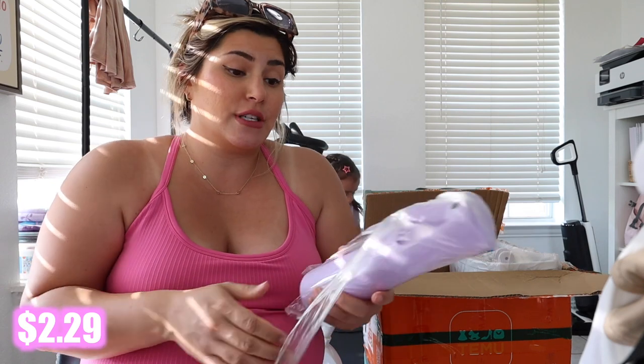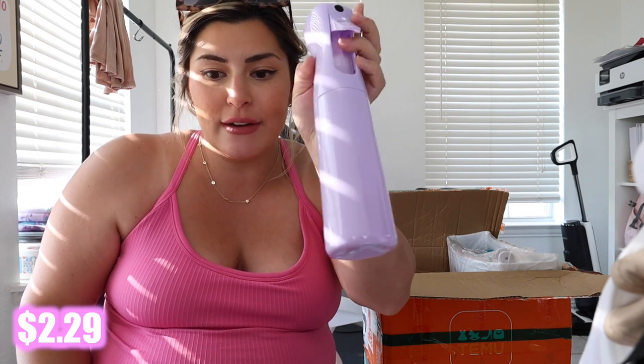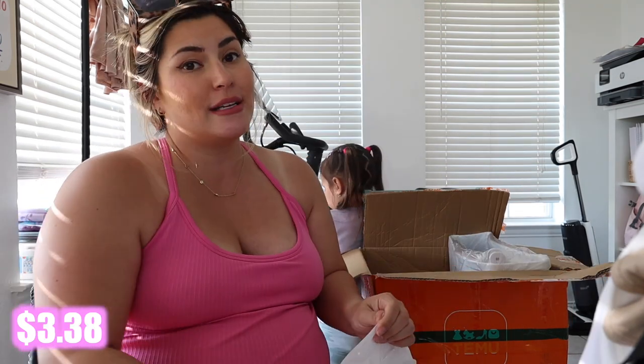I talk about my continuous spray bottle all the time — I use it to do my hair, Luxie's hair, on plants, and I want to use it to spray tan. I found this one on Temu — look at how good of a size this is.